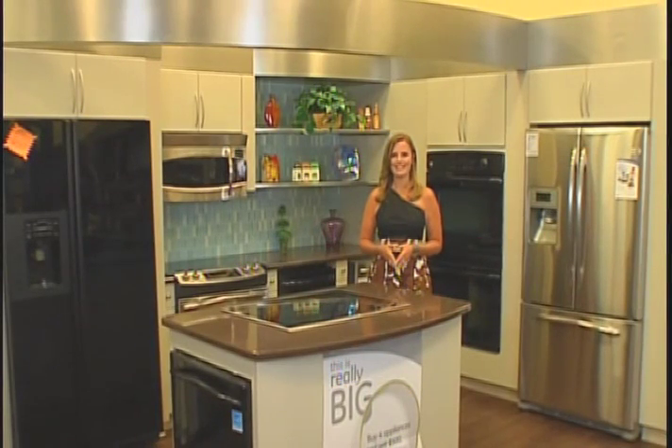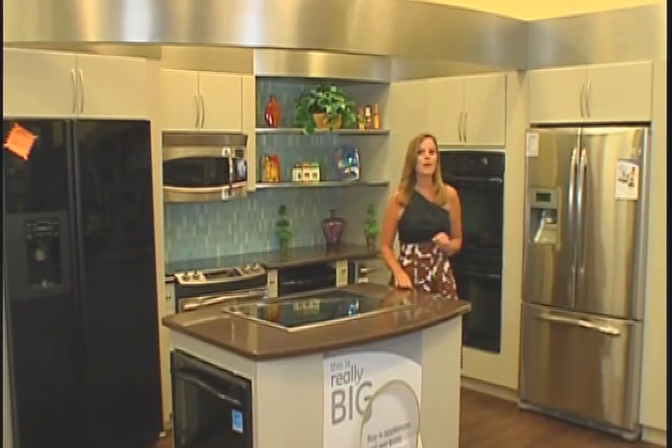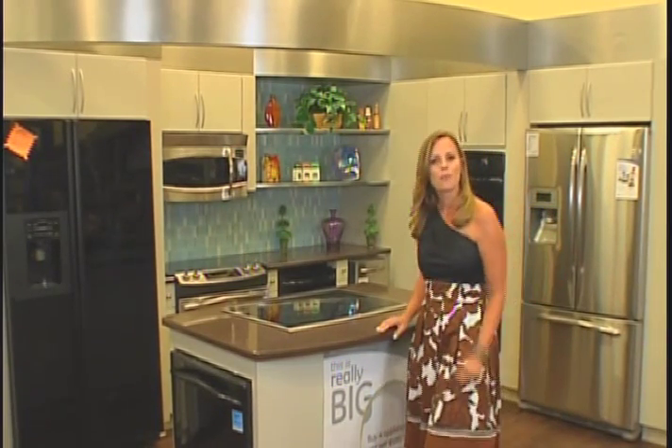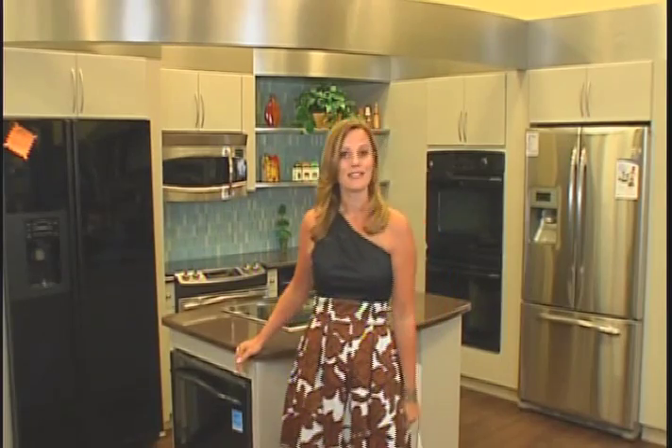Welcome back to Real Estate Deals. Now, if you're in the market for new appliances or a home entertainment system, then you really should plan a visit to Marcella's here in downtown Schenectady and take a look around their beautiful new 18,000-square-foot showroom. And if it's a new home you're looking for, then check out these incredible new construction properties offered by our exclusive group of builders and developers. Stay with us.